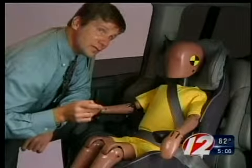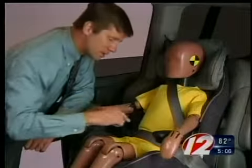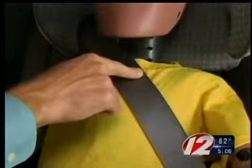This is the Evenflow Generation 65. It's one of the boosters we don't recommend. The main problem is the lap belt is too high on the stomach. Another issue is that the shoulder belt is too close to the neck, which will cause comfort issues. The child's liable to wriggle out so that the belt won't be in position to protect him in a crash.